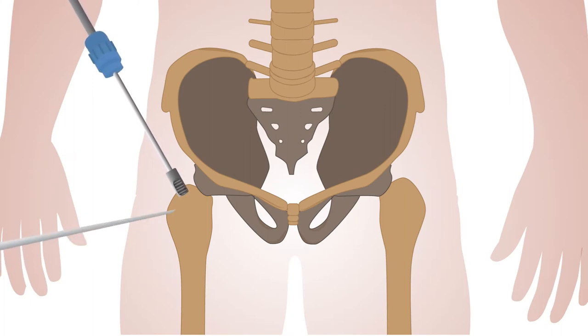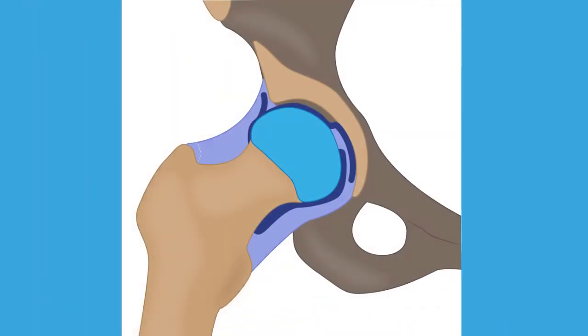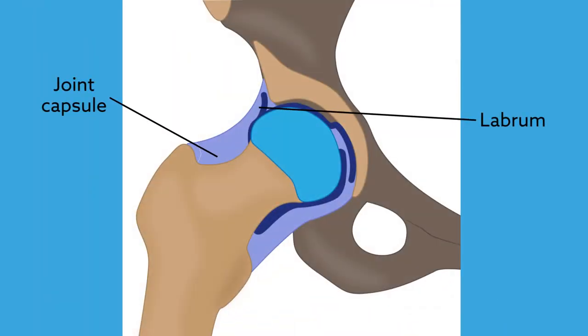Hip arthroscopy has gained worldwide popularity, but to achieve the best patient outcomes, some aspects of the surgery still need improvement. That includes better understanding of intraoperative labral and capsular management, particularly in the setting of a capsular defect.